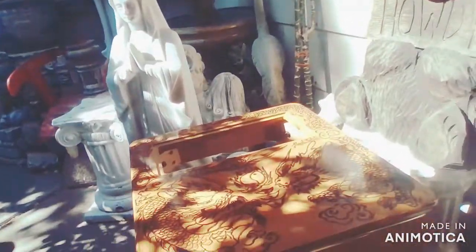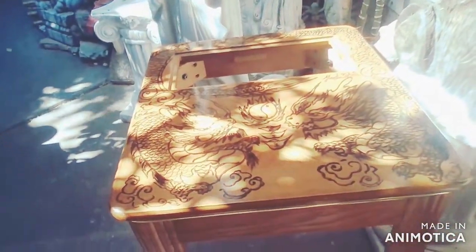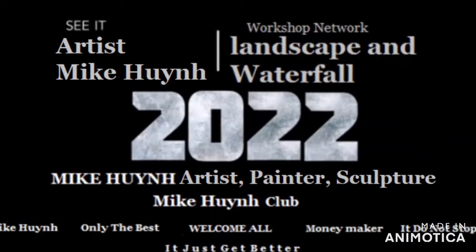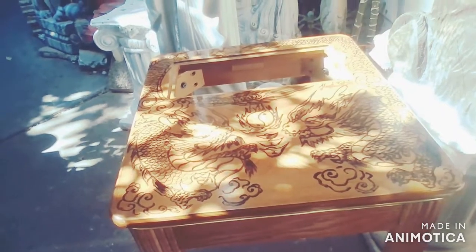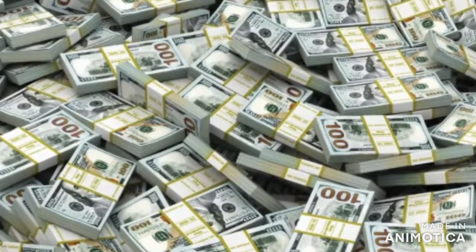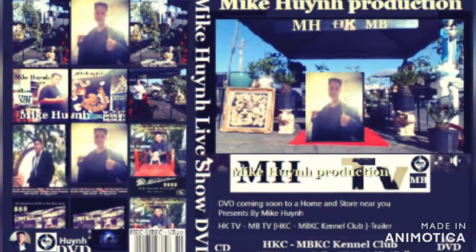Beautiful — a four-leg table, freehand, custom, one of a kind. This is from the 2022 Mike Nguyen Production trailer. You can find it here at MH Gift Shop, HG Garden, HK Nguyen Garden Center.